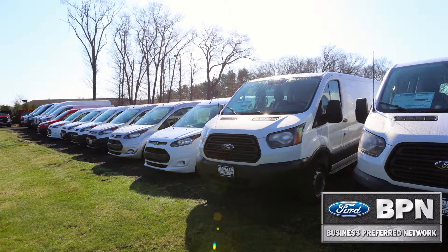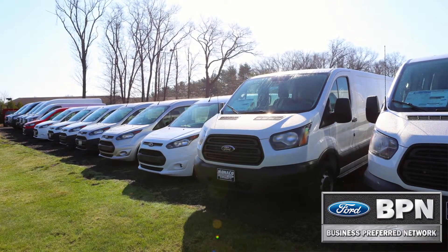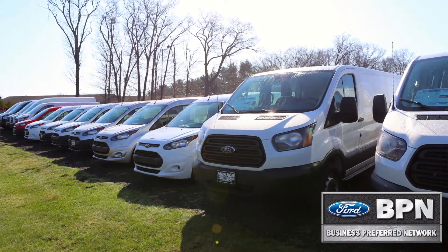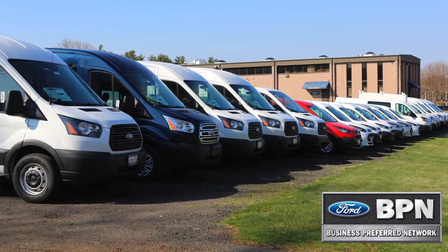We have great news for all commercial businesses. The Transit Connect and the full-size Transit are on the lot and they are everything and more that you need to run your business to its fullest capacity. It fits the needs of painters, caterers, landscapers, plumbers, and many more industries.